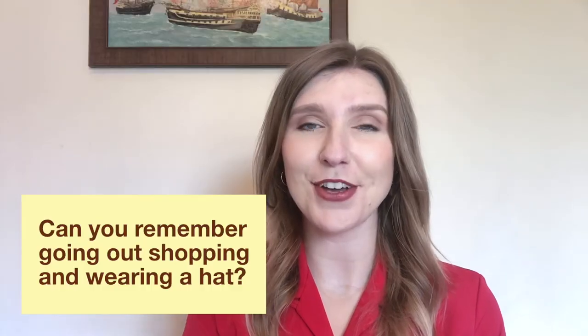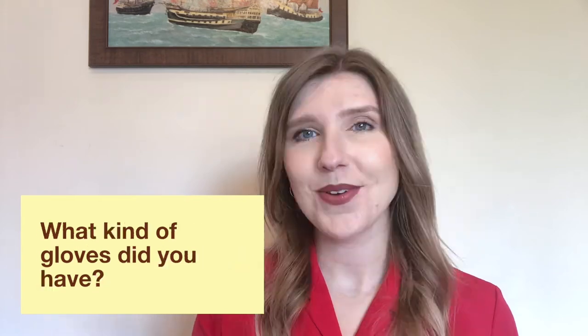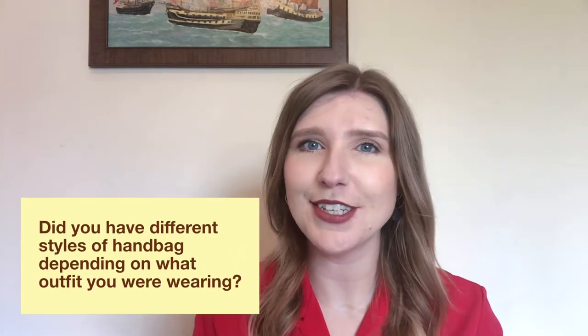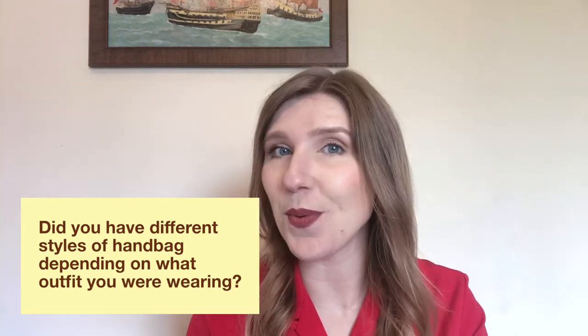Can you remember going out shopping and wearing a hat? What kind of gloves did you have? And did you have different styles of handbags depending on what outfit you were wearing?